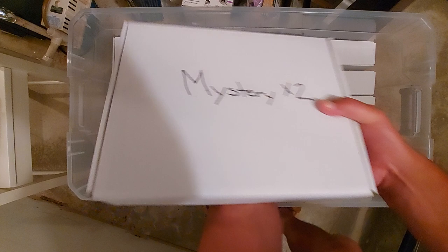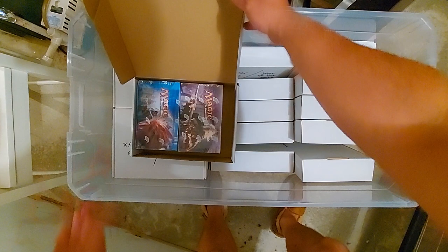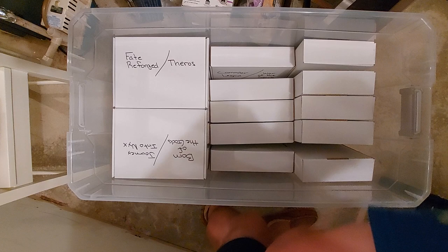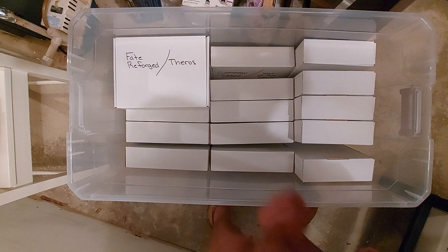He goes 'crack it!' I'm like 'what?' So I'll just pop them. Two mystery boxes — these are the old convention ones. Boom, there they are. Return to Ravnica, Dark Ascension — there it is. And by the way, that was Journey into Nyx and Born of the Gods.